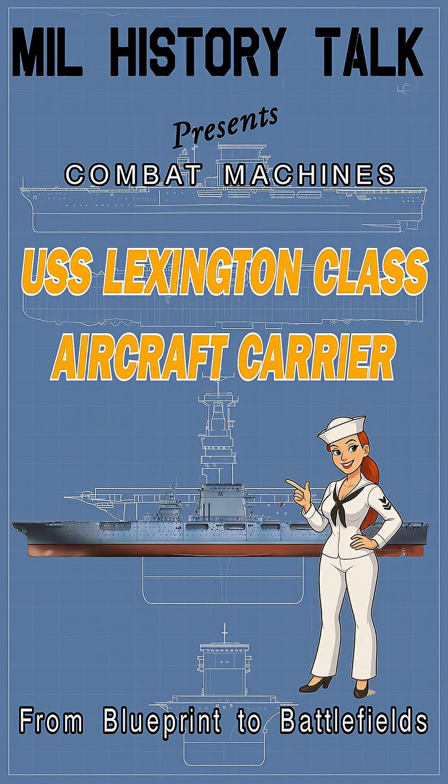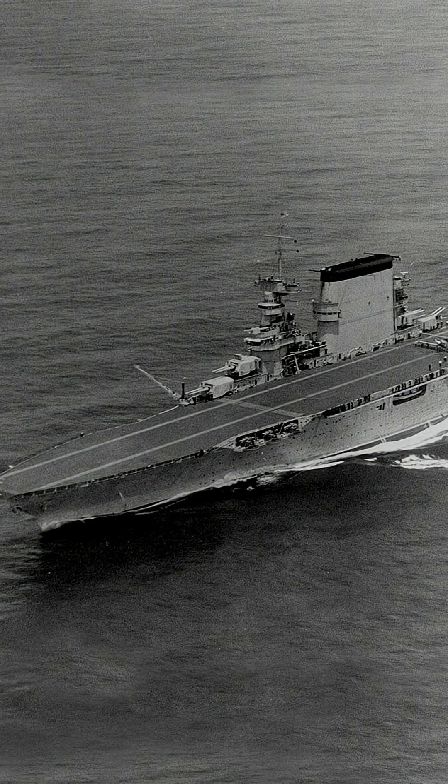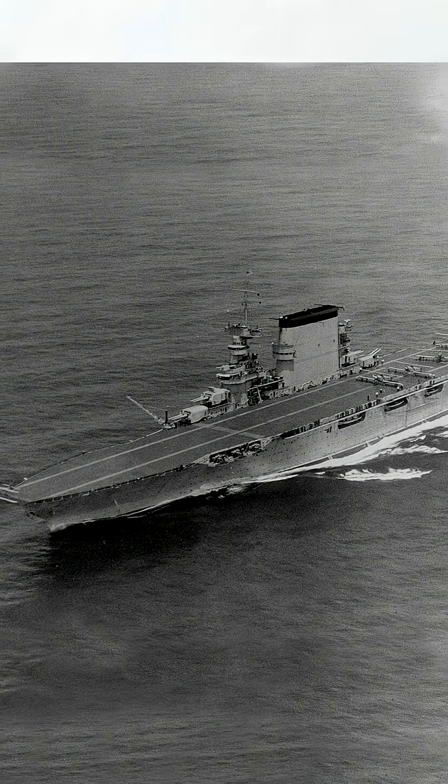Hi everyone, I'm Hope, and Mill History Talk presents Combat Machines: Quick Breakdown, From Blueprints to Battlefields. Today, we're talking about the Lexington-class carriers, America's first true supercarriers.